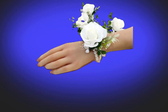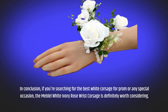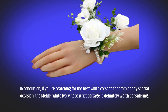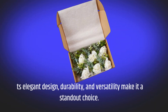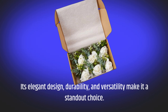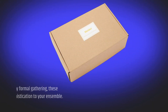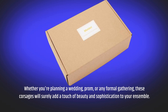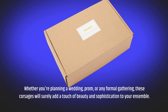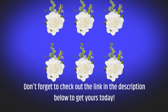In conclusion, if you're searching for the best white corsage for prom or any special occasion, the Meldal White Ivory Rose Wrist Corsage is definitely worth considering. Its elegant design, durability, and versatility make it a standout choice. Whether you're planning a wedding, prom, or any formal gathering, these corsages will surely add a touch of beauty and sophistication to your ensemble. Don't forget to check out the link in the description below to get yours today.